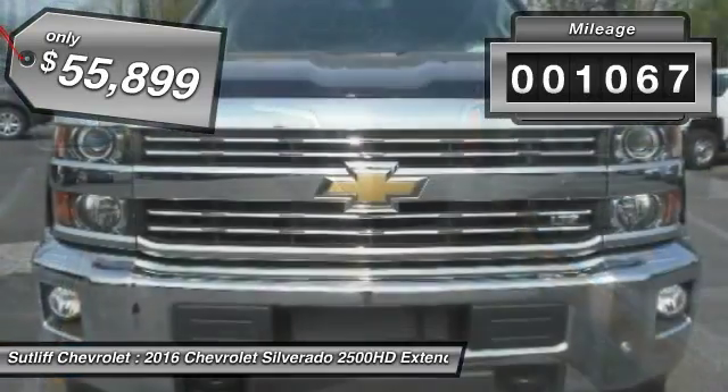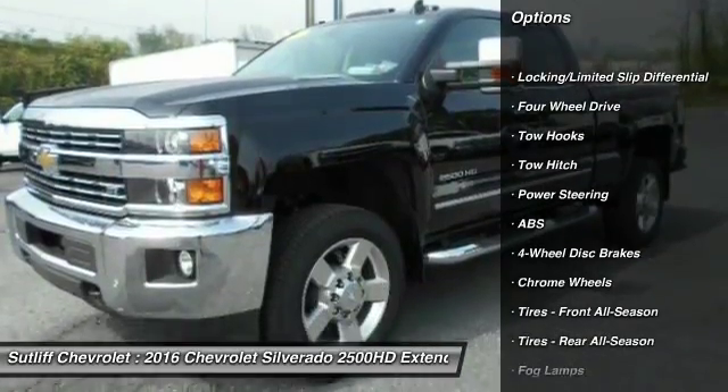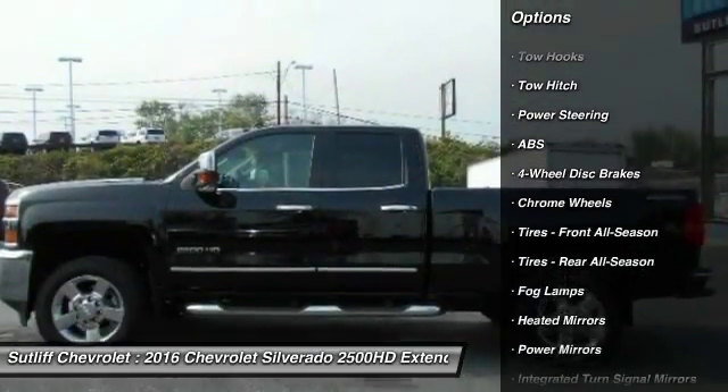Here are some of this vehicle's great options: tow hitch, stability control, traction control, remote engine start, and keyless entry.